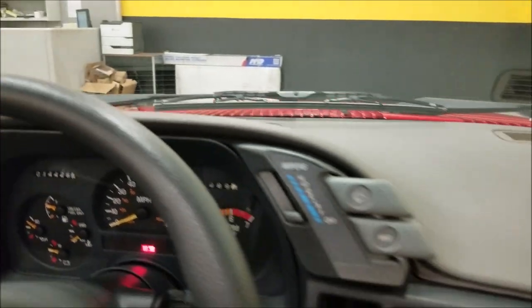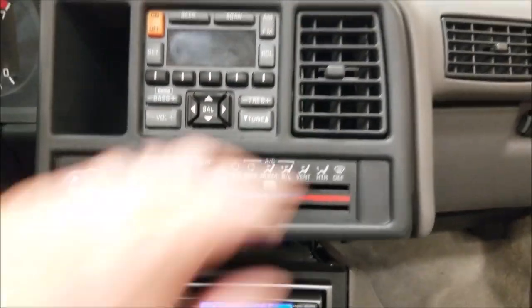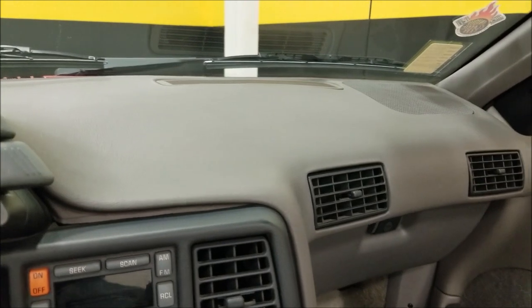No cracks anywhere on the dash, by the way. The AC — right here, just on normal — is blowing ice cold. AC works great; power locks and power windows all work.